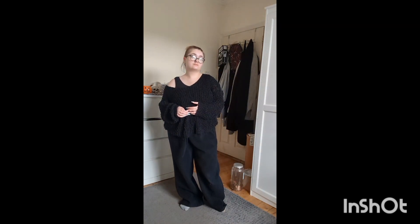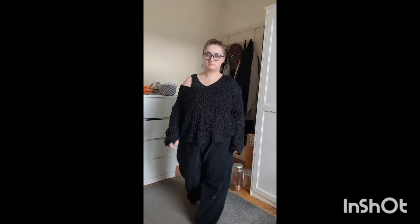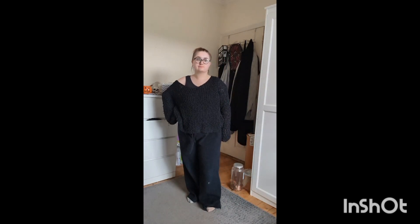Next I still have the same jumper on but these are different bottoms — kind of wool ones for winter. They're really freaking comfy, especially when you're on your period and you're a bit bloated. You want to be comfy and warm but not too warm — they're amazing.